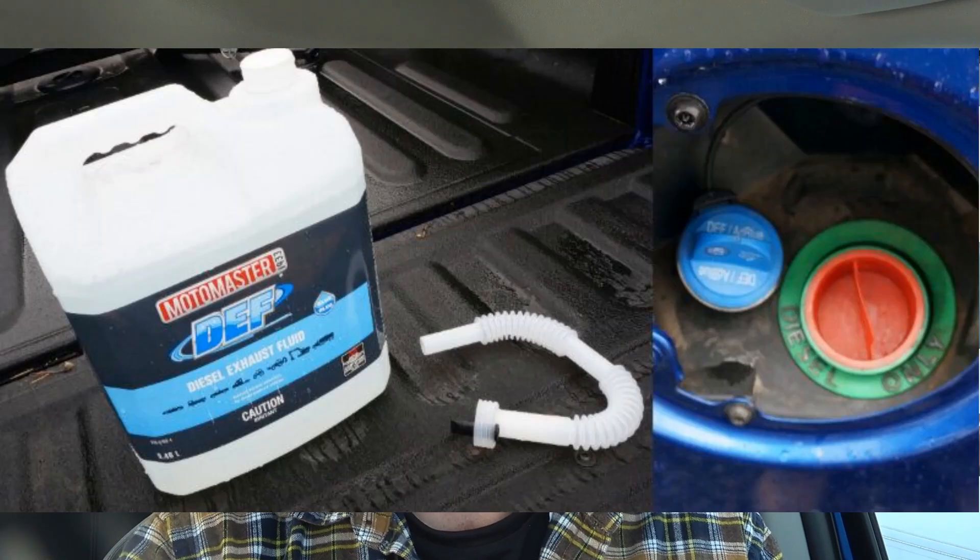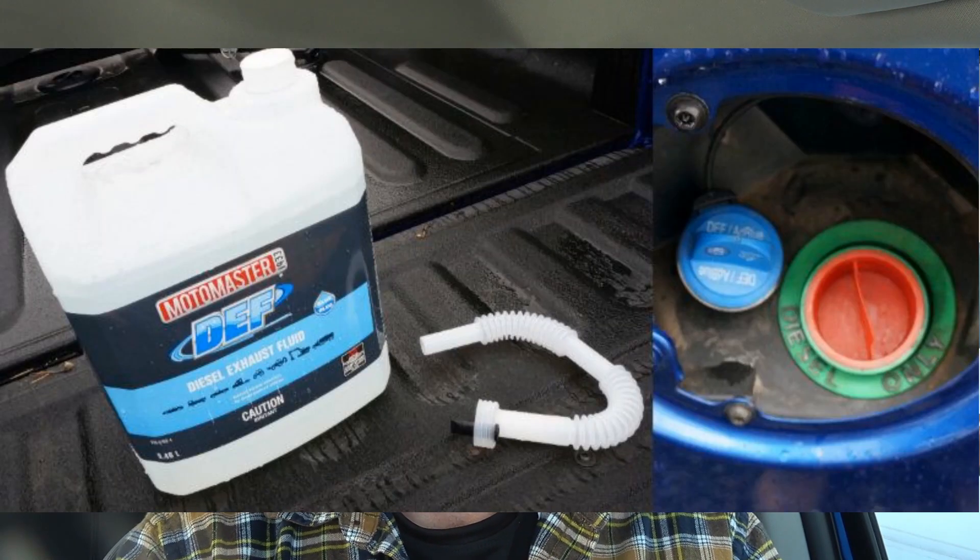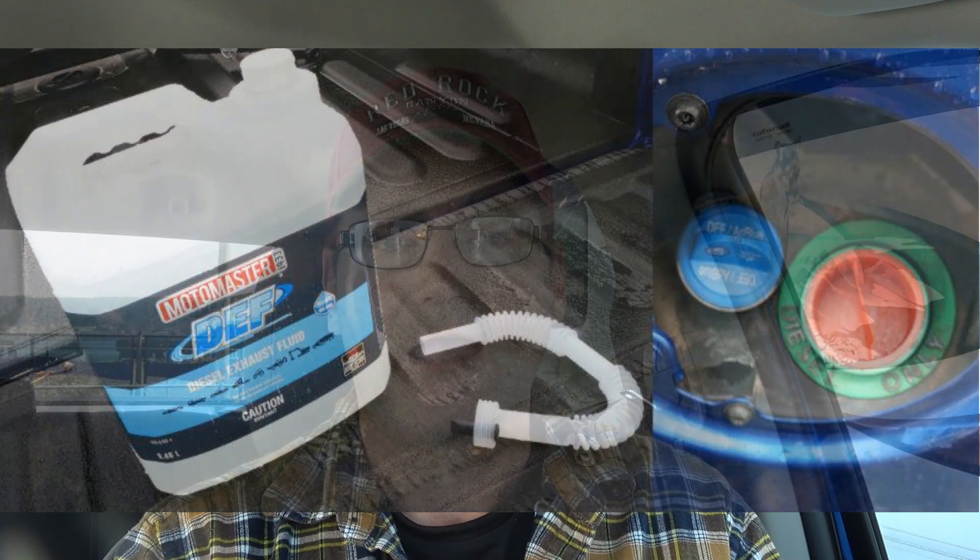DEF — diesel exhaust fluid — I have to add a jug or two periodically. They come in 2.5-gallon jugs. When towing I use about 2.5 gallons per thousand miles; unloaded maybe 1,500 to 2,000 miles per jug. They're pretty inexpensive and it's no big deal to top it up. I haven't had any problems with the emission systems yet, which is a bonus — I hear they can clog up, but towing hard a lot probably keeps that system clear.